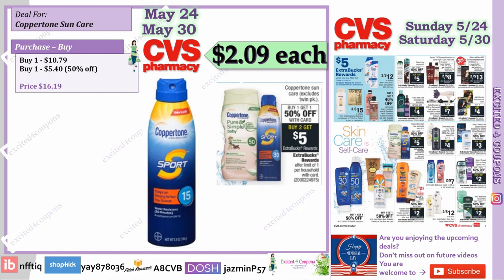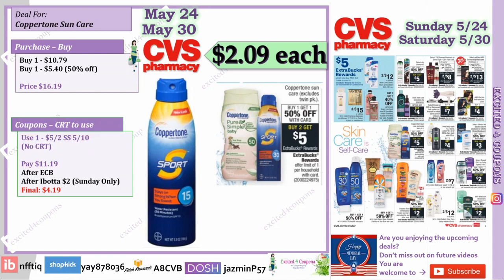We did receive a coupon back on May 10th in Smart Source. There were two different coupons but you can go ahead and use the $5 off two because it's a higher value. I usually don't see CRTs for sun care, but if you do have one this will be a great deal.